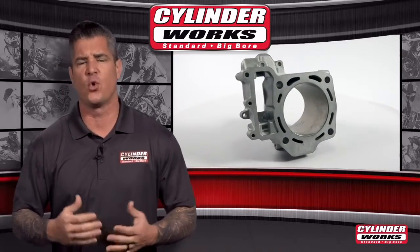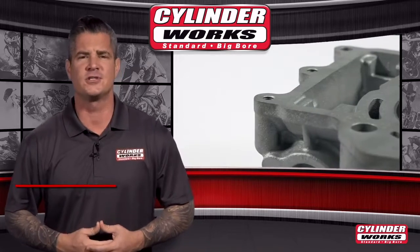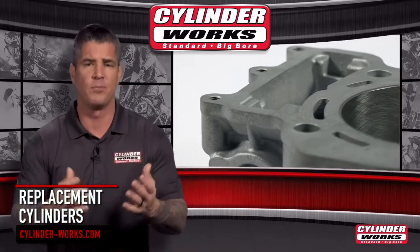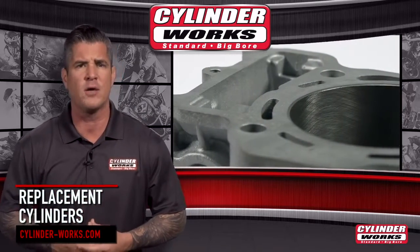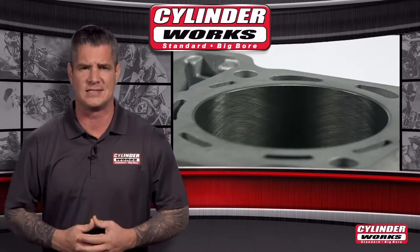As an alternative to OEM cylinders or replating existing cylinders, Cylinderworks offers enthusiasts quick and affordable access to a complete line of OEM quality and OEM appearing replacement cylinder kits in standard and big bore sizes.